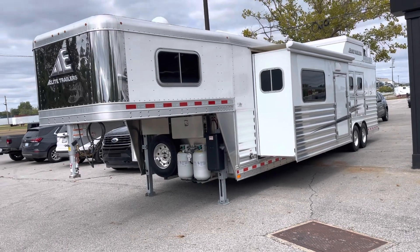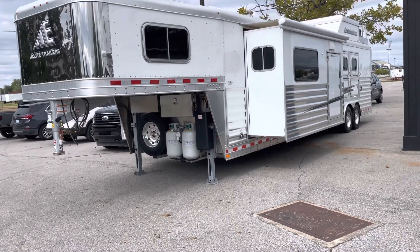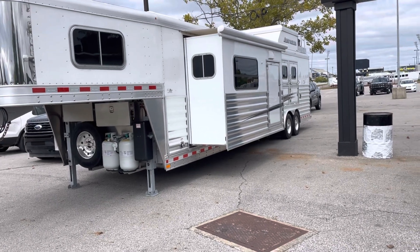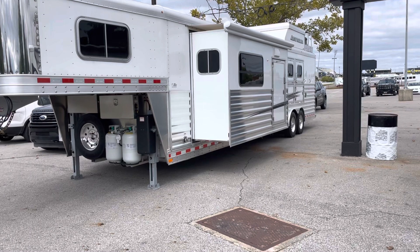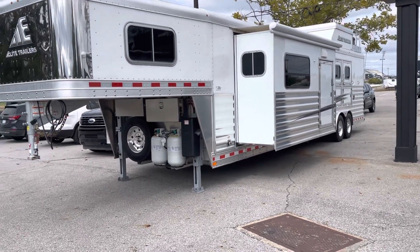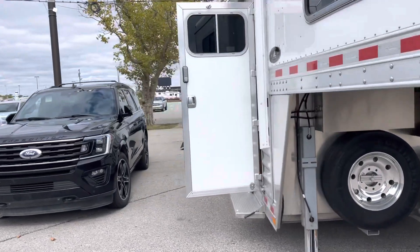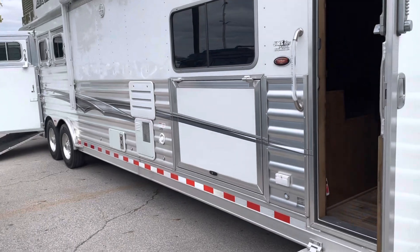2022 Elite, three horse, 16'8" short wall, out back interior. It's got a kitchen slide-out — that whole slide-out has a kitchen and seating in it. It's got maple interior, dual hydraulic jacks, hay pod, ladder, side load, bigger tack, and an outside television.